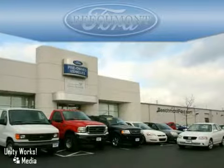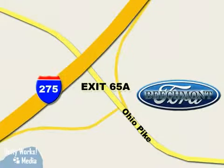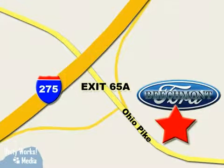Beechmont Ford — we're a friend in the community. Stop in today. We're easy to find off I-275 and exit 65A, Beechmont Avenue.